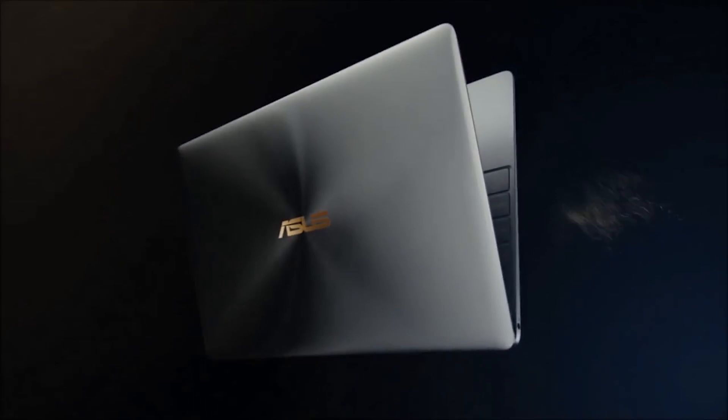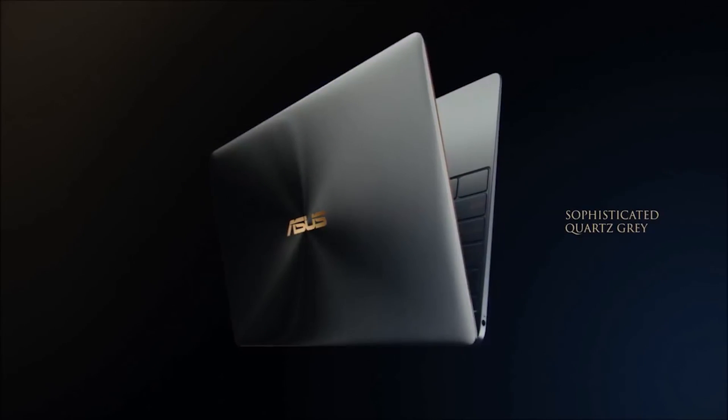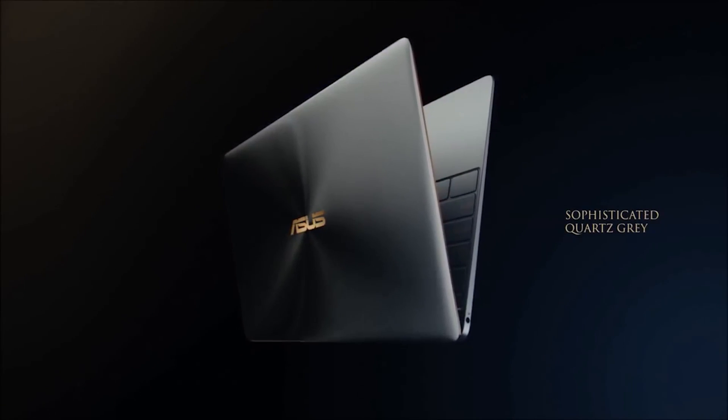Overall though, if you are in the market for a laptop as thin and as light as this one, you're going to have to be okay with some trade-offs, and the trade-offs that the ZenBook 3 makes are honestly not that bad.